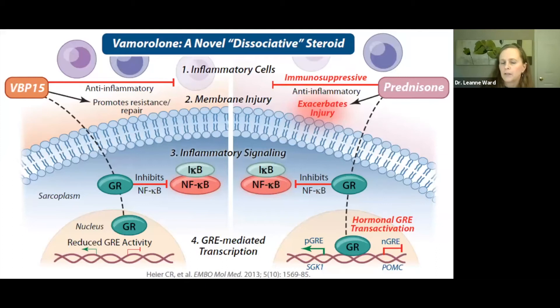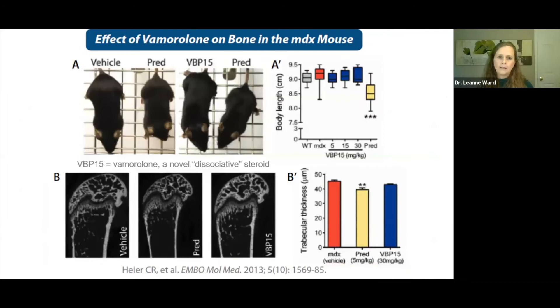To try to address the steroid dilemma, Eric Hoffman's group has been developing a drug called vamorolone (VBP15), which retains anti-inflammatory properties but has reduced glucocorticoid response elements. It is a steroid, but a dissociative steroid — the idea is to preserve muscle strength without the side effects, including toxicity to bone. In preclinical studies, mice treated with vamorolone showed better muscle and bone parameters compared to prednisone-treated mice, including better trabecular thickness. We look forward to results of a randomized placebo-controlled trial of vamorolone in Duchenne.